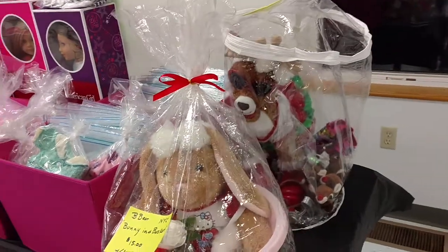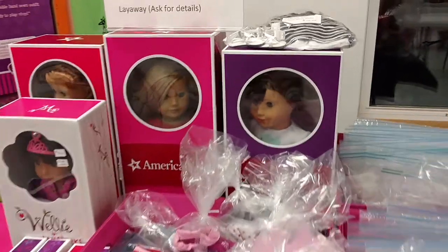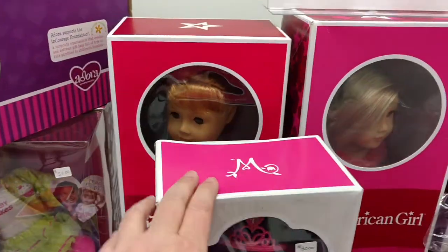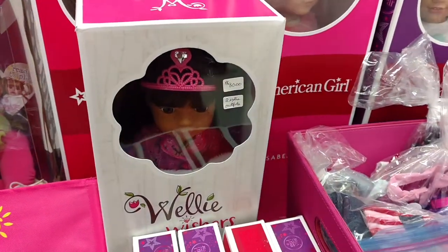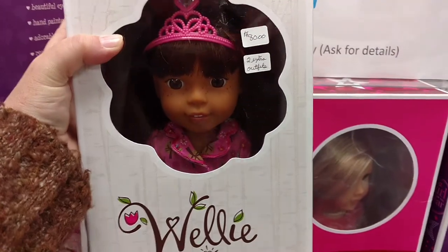We got a couple of Build-A-Bears and lots of AG stuff. I've got Grace, Isabel, and Mary Ellen back there. There's a Wellie Wisher — it is the Ashlyn, so she's right there.